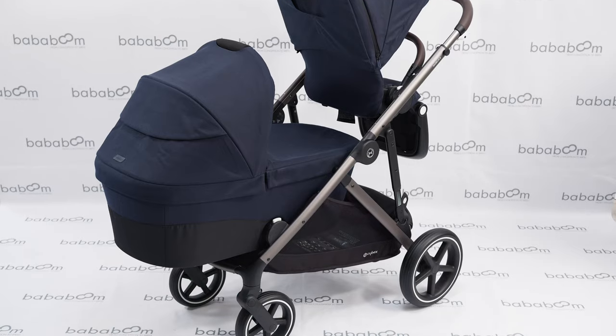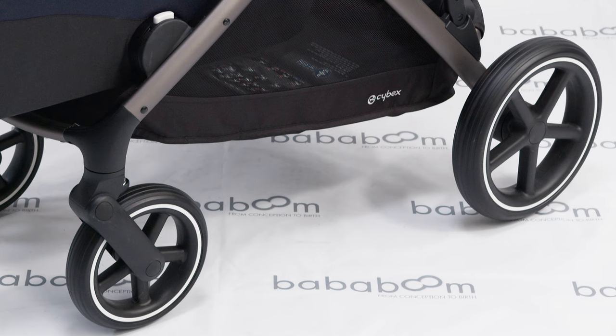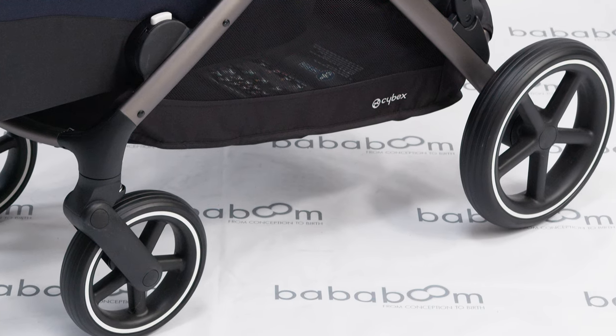The Gazelle S is the definition of ready for any adventure. The built-in suspension means whether you're taking one baby or two, your little ones are always assured a smooth and comfy ride.